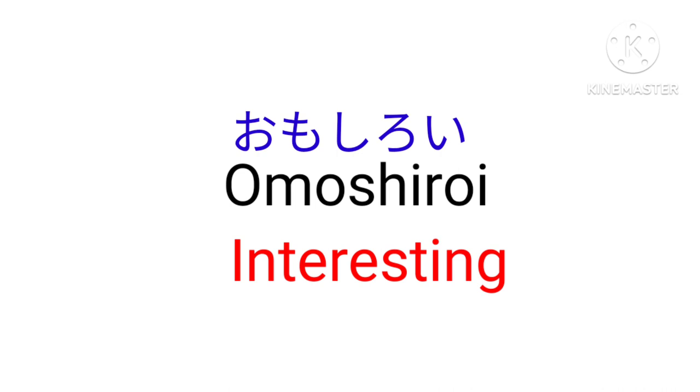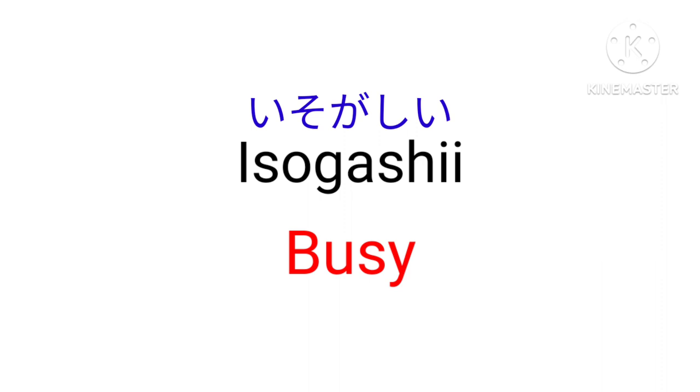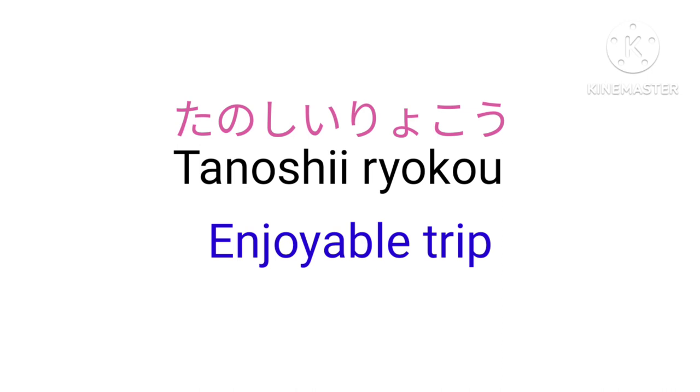Omoshiroi — Interesting. Oishii — Tasty. Isogashii — Busy. Tanoshii — Enjoyable. For example, tanoshii ryoko — Enjoyable trip.